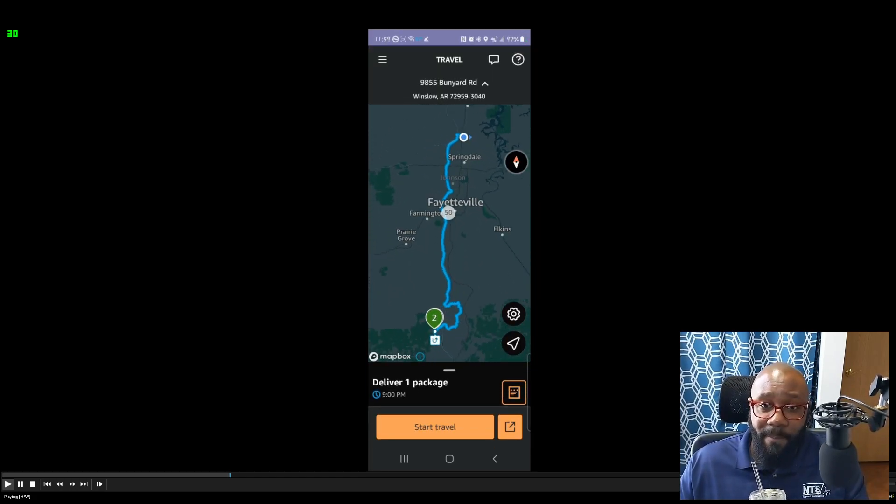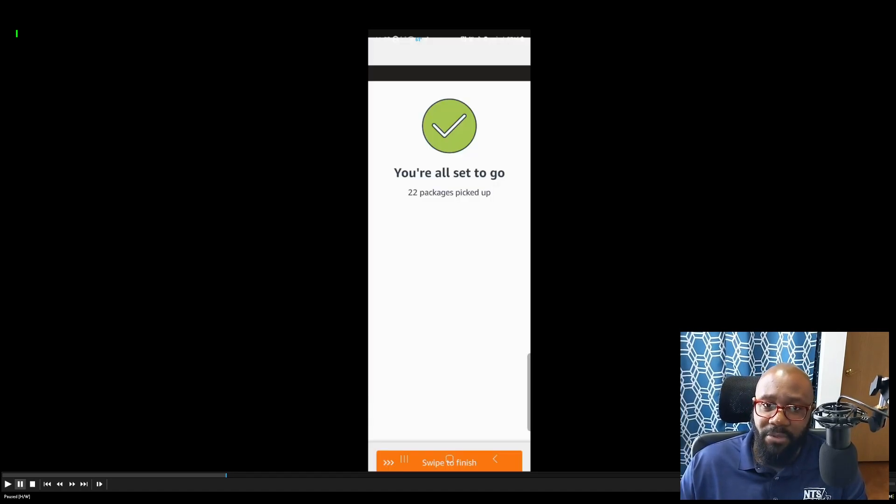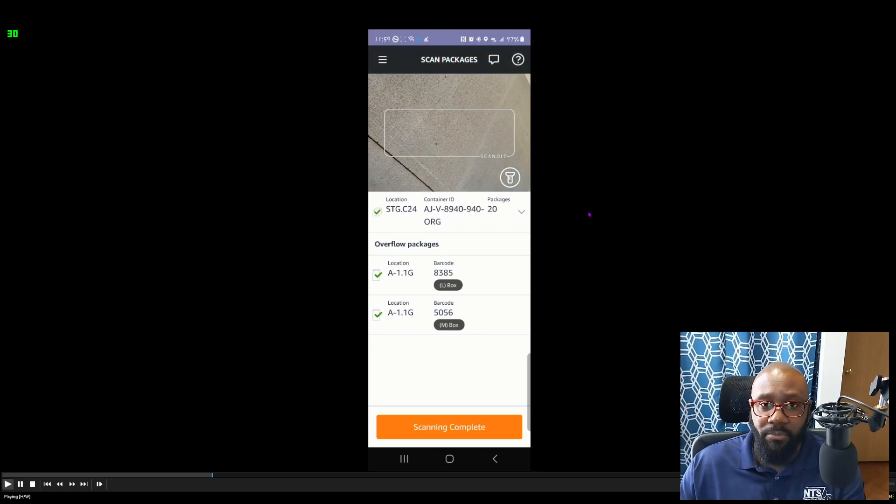After swiping to finish, your first route loads. It says 'Deliver by 9 PM' — I wouldn't stress about it because you'll get it done. Again, this is just my market. For your first package, swipe up and you'll see a four-digit code. You'll need to match that code to the yellow sticker on the package. I wish the information was displayed right there without having to scroll, but that's how it works.